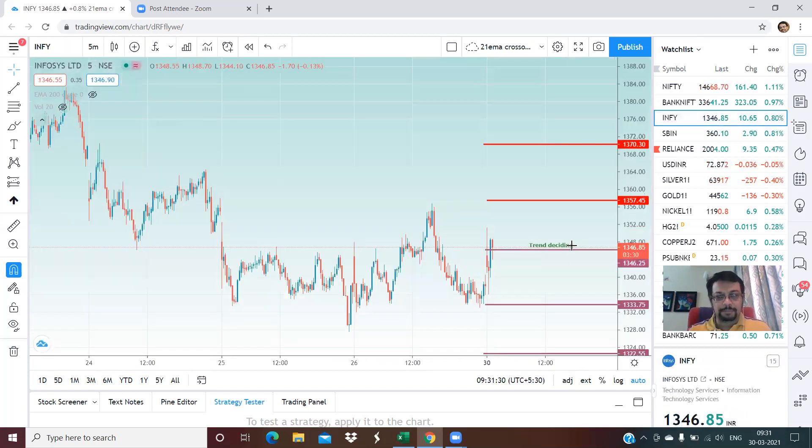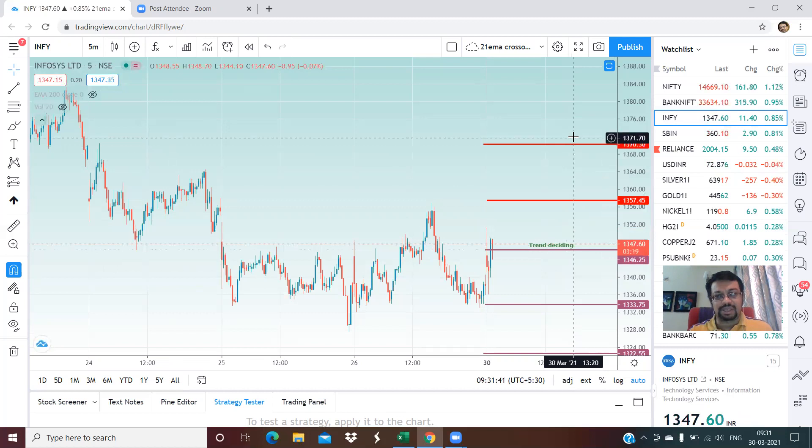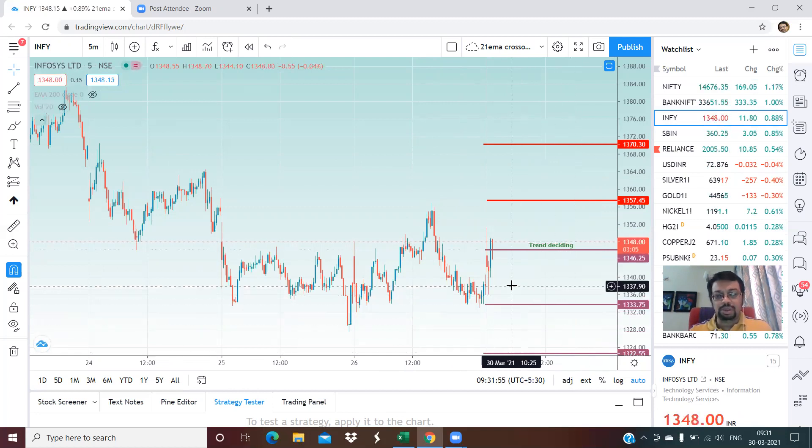In the case of Infosys, the trend deciding level right now is 1,346. We are just one rupee above that. On the upside, 1,357 and 1,370 are the two upper targets. On the lower side, there is good support at 1,333 and 1,322 levels. These are the levels for Infosys.